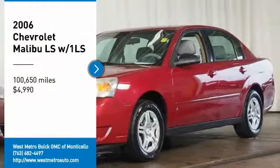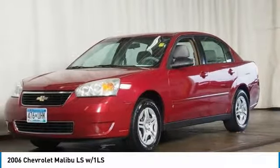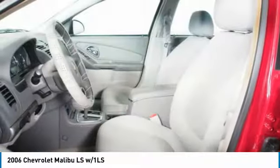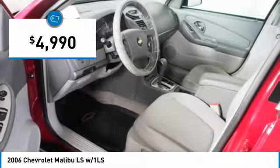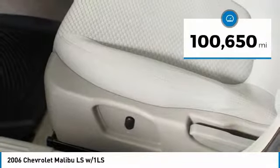You are going to love the 2006 Chevy Malibu, a combination of performance and fuel economy. The Malibu is a great commuting car and is priced below $5,000. This vehicle has less than 105,000 miles.